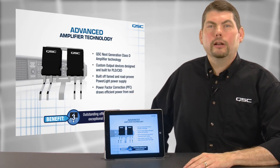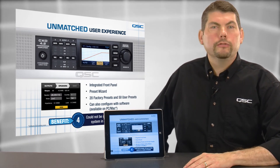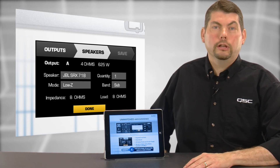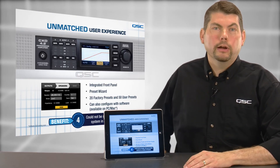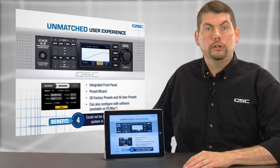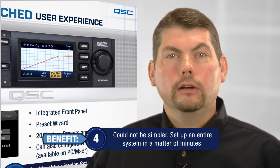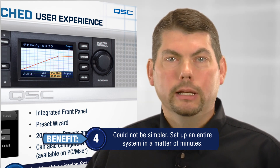Finally, these amplifiers provide an unmatched user experience. The front panel interface provides the user full control of the amplifier and its signal processing, including the unique preset wizard that simply creates the amplifier's channel configuration based on user-selected parameters, including desired power and impedance. No other DSP amplifier on the market today has this ability. There are 20 factory presets and 50 customizable user presets for different configurations. Setting up the amplifier could not be any simpler — configuring an entire system with amplifier, signal processing, and loudspeaker selection can be accomplished in a matter of minutes.